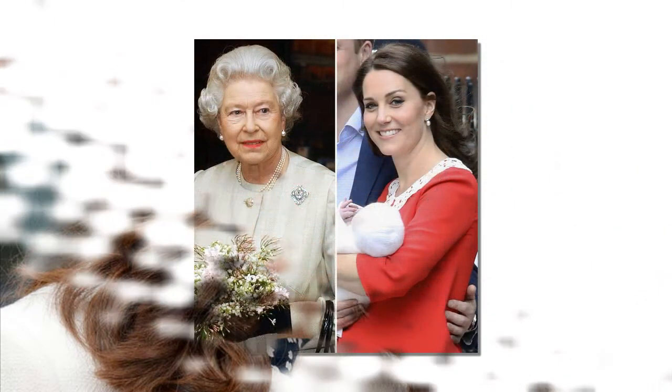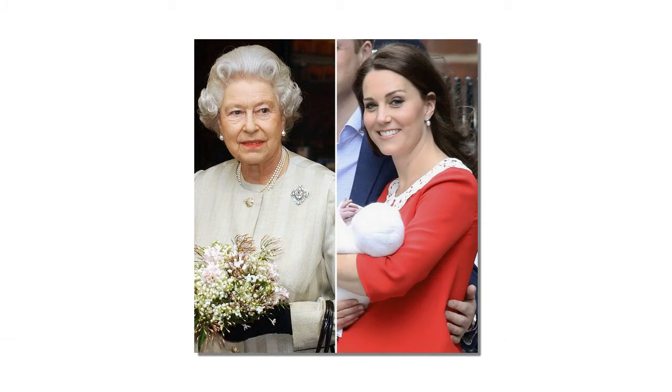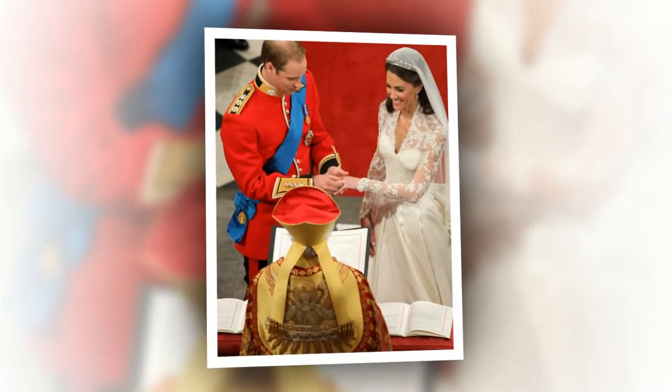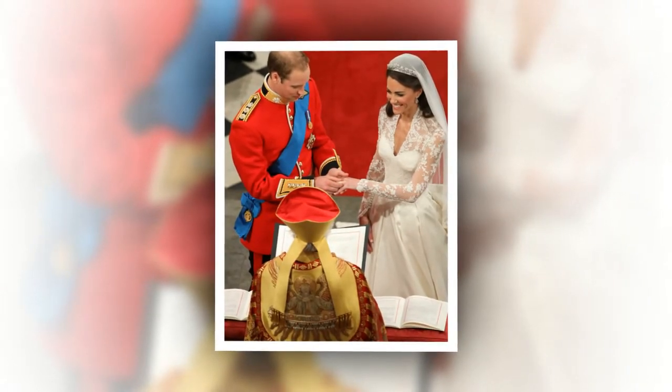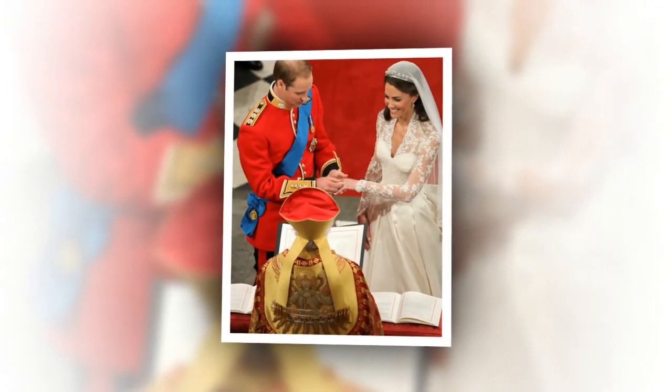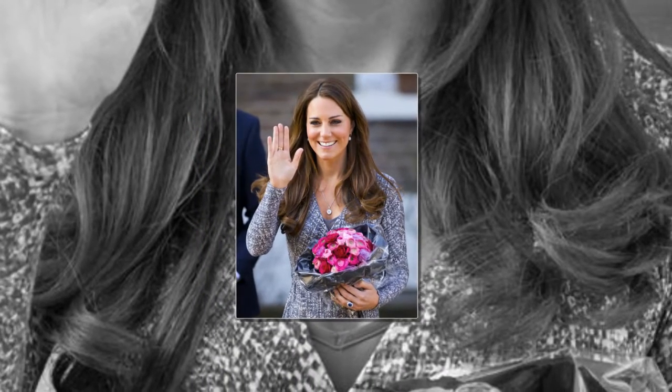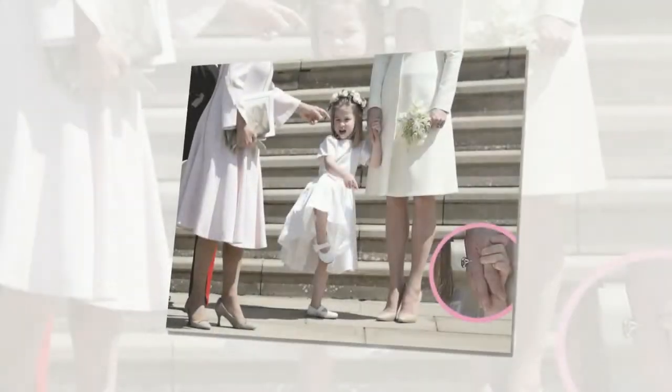The Sapphire Engagement Ring. The most recognizable piece in the Duchess's enviable jewelry collection has to be her engagement ring, which famously belonged to her late mother-in-law Princess Diana. Prince William proposed to Kate with the 12-carat sapphire ring set in 18-carat gold, encrusted with 14 solitaire diamonds, on a trip to Kenya, and later revealed that he carried the valuable heirloom around in a rucksack for three weeks beforehand. "Diana's not going to be around to share in any of the fun and excitement of it all, so this is my way of keeping her close," he explained after the engagement was announced.